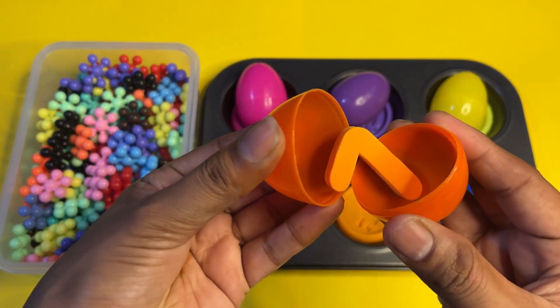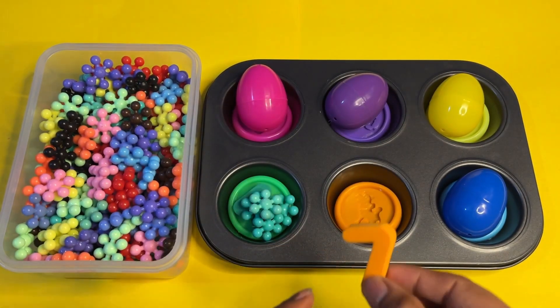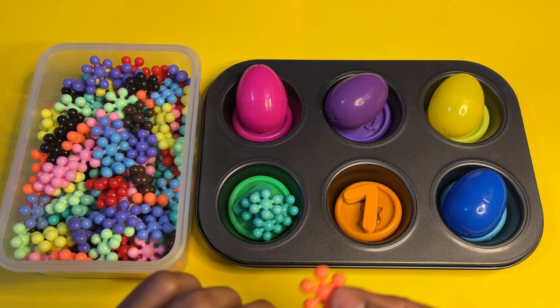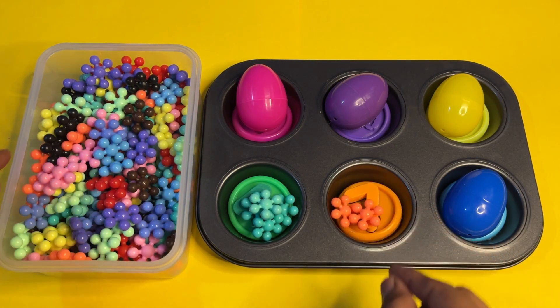Next we take the orange color egg. What do you think — which number is inside? Let's see — here we got the number seven in orange color! Let's find the orange color star blocks. The color matches number seven, so let's put them here.